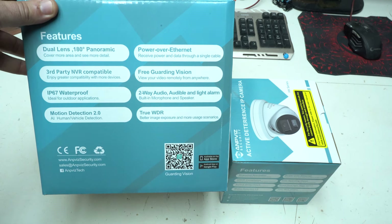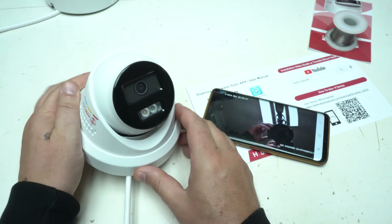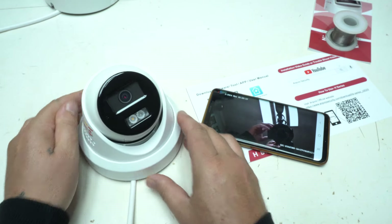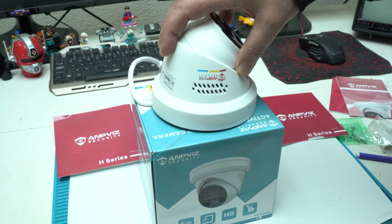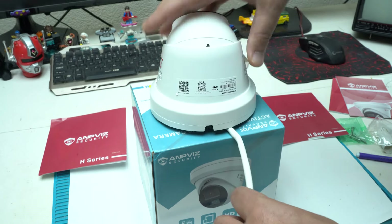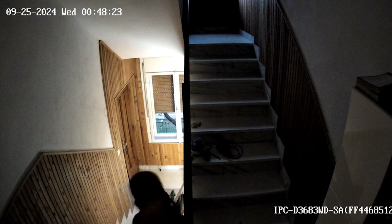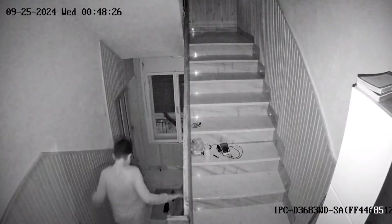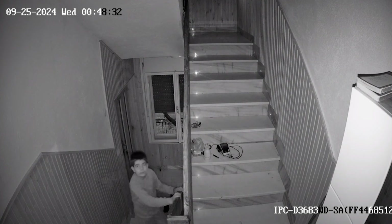Let's look at the 8MP Smart Dual Light PoE camera built for outdoor use. This camera is housed in a durable IP67-rated enclosure making it weatherproof and dustproof, ensuring it can withstand extreme weather conditions such as heavy rain, snow, and high temperatures. The 8MP resolution delivers ultra-high definition 4K video quality, capturing even the smallest details with precision during live monitoring or while reviewing recorded footage.